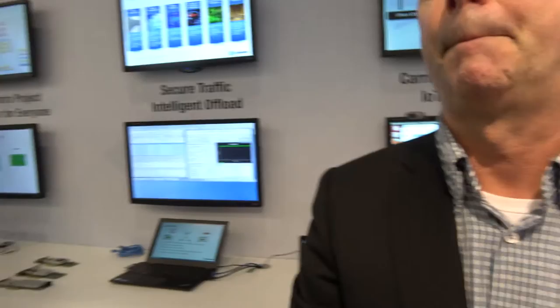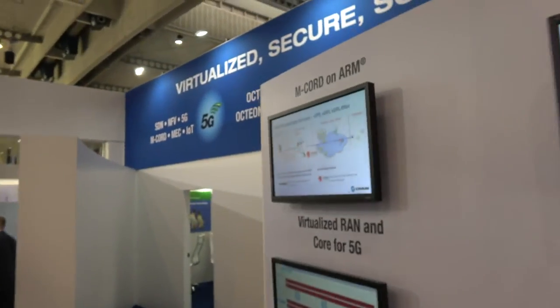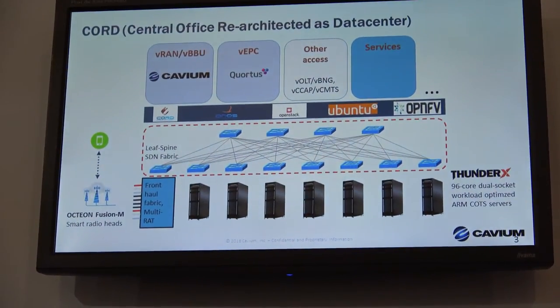You have some slideshow showing more information. You're talking about mCord on ARM, right? So what is mCord? mCord stands for the mobile central office re-architected as data center. This particular CORD implementation is about virtualizing the telco network — the telco cloud servicing customers using an ARM-based architecture.